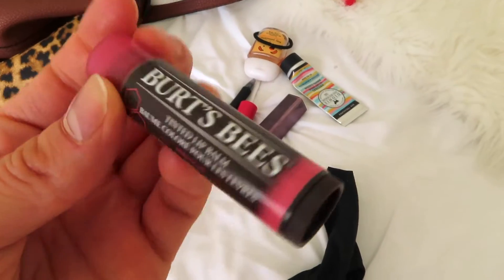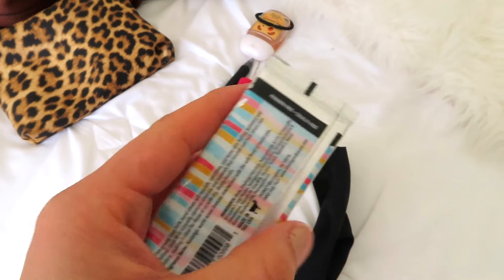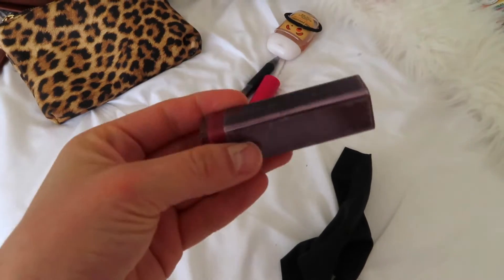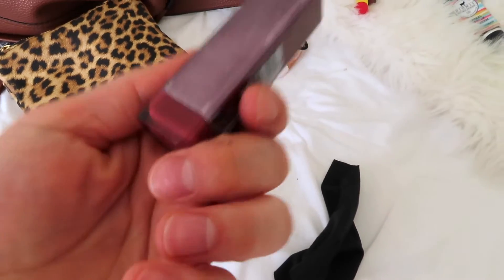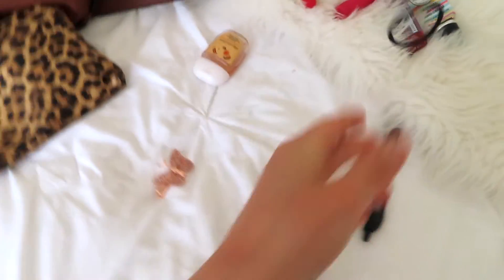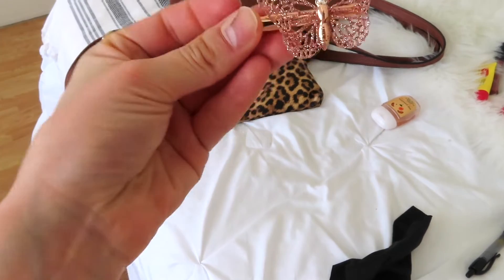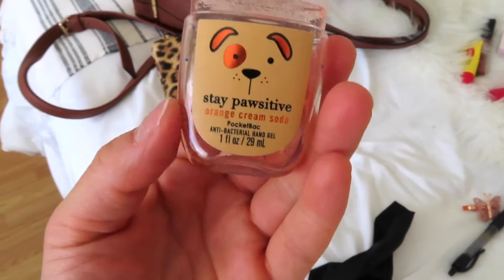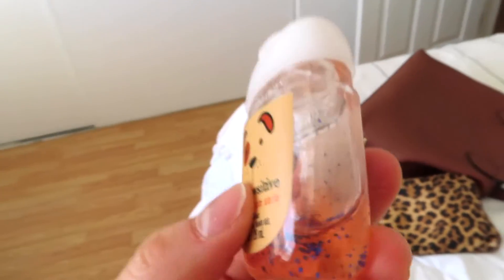This lip balm from Burt's Bees is amazing — it actually leaves color on your lips. There's also a lotion that's all run out, but it smells amazing so I'm keeping it to remind myself to buy more. Another lip gloss or lip balm — whatever you want to call it — some lipstick I don't even use, another chapstick, a pen, a hair tie, and oh — I found the thing me and my daughter lost! It was in my bag the whole time. And of course, hand sanitizer — this cute one that says 'stay positive' with a little dog on it. It reminded me of my dog so I had to get it. And a little glasses wipe.